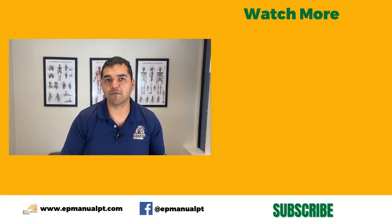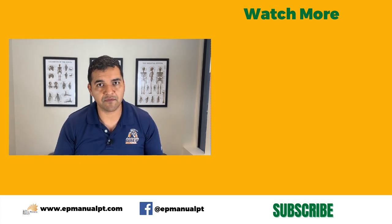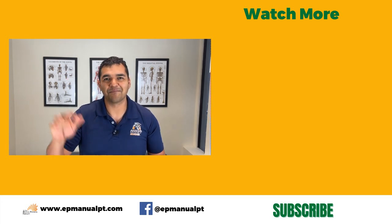Give this video a thumbs up if it was helpful. Don't forget to subscribe to our channel so you don't miss out on any of these helpful videos, and share this with a friend who needs to hear it. See you in the next video.